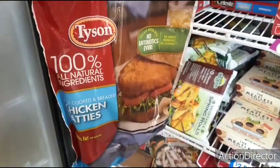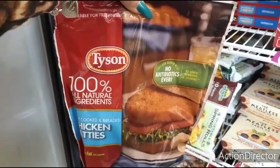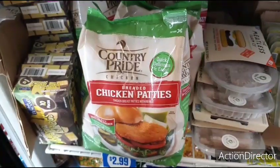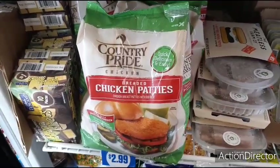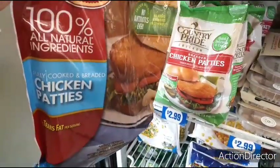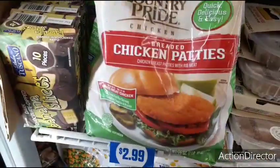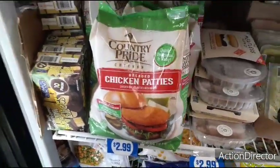They do have these Tyson patties — 1% all natural ingredients for $2.99, and you get 7 in a bag. They also have this one for $2.99, and there's 10 in a bag. It looks like this one is 100% all natural ingredients, so no added hormones or steroids. This looks like chicken breast with rib meat, so I guess the Tyson would be better.